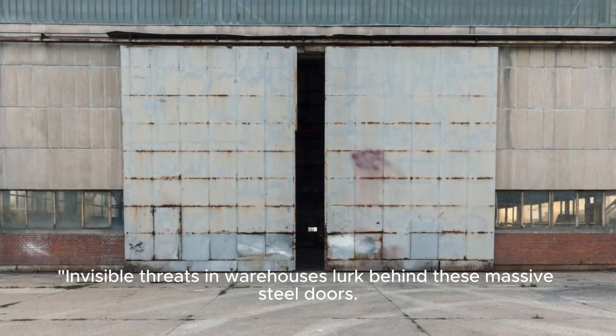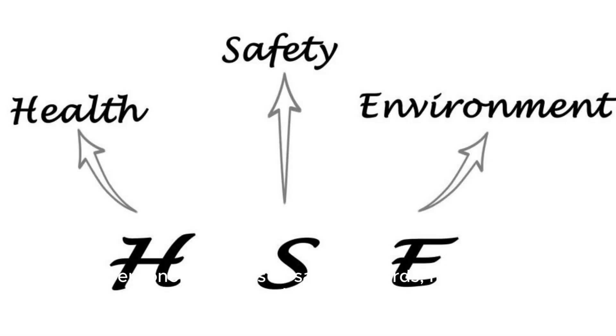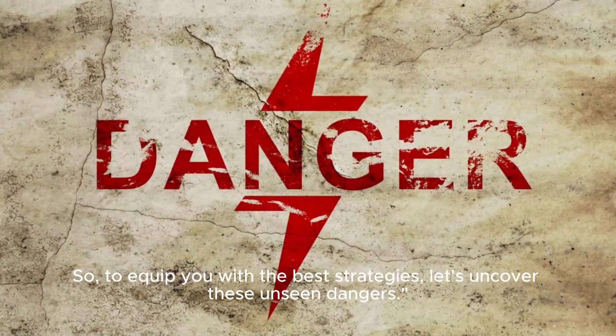Invisible threats in warehouses lurk behind these massive steel doors. From ergonomic issues to safety hazards, maintaining a safe and efficient working environment should be every warehouse manager's top priority. So, to equip you with the best strategies, let's uncover these unseen dangers.